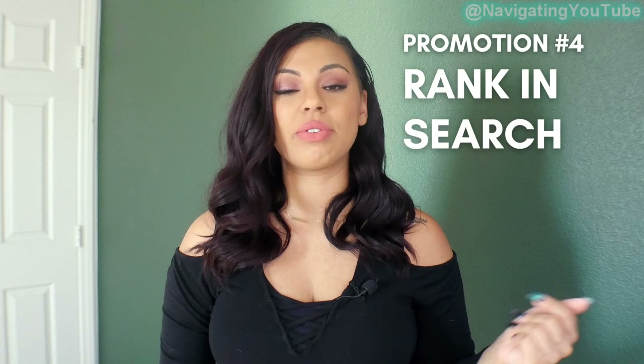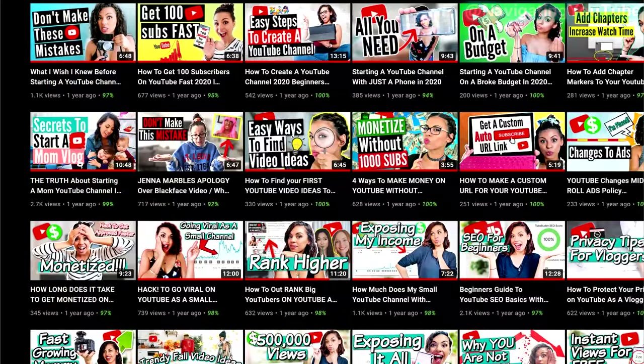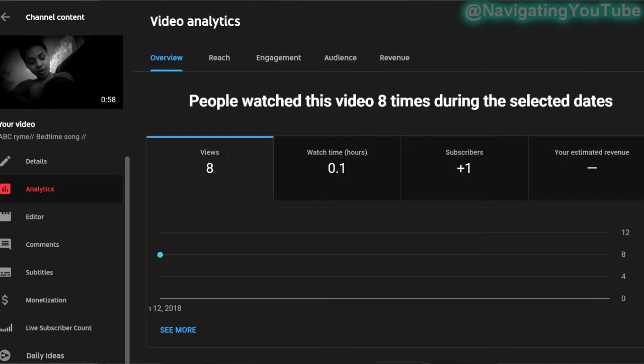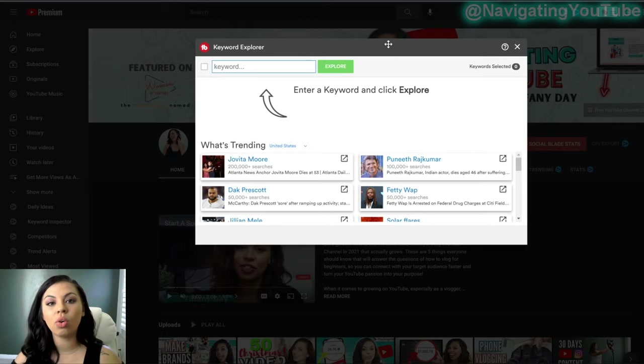The last tip — and one no one does — is better than handing out business cards to strangers: YouTube search. When I created this channel, my first 30 days were all about search, and my very first video had over 100 views on day one with zero subscribers. I'm also talking about Google search — use TubeBuddy's keyword explorer tool to see what's trending on Google, because viewers search differently on YouTube than on Google.